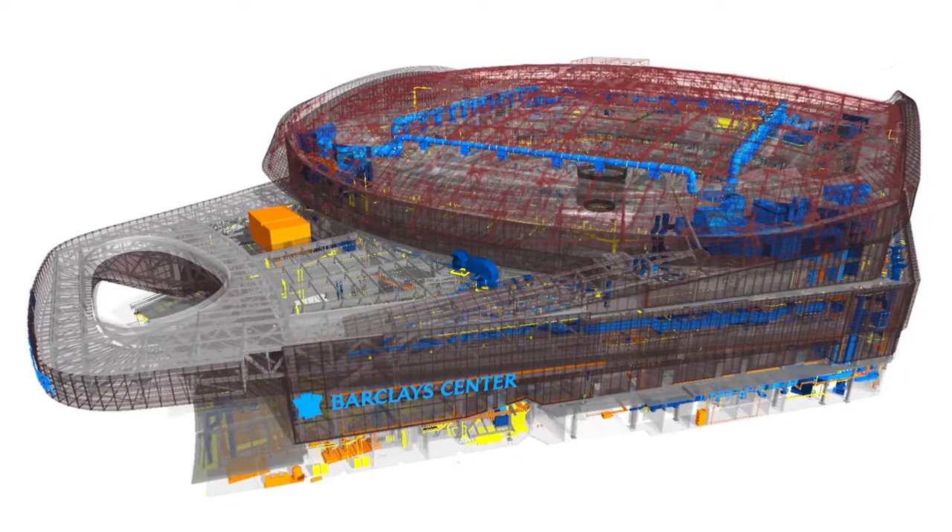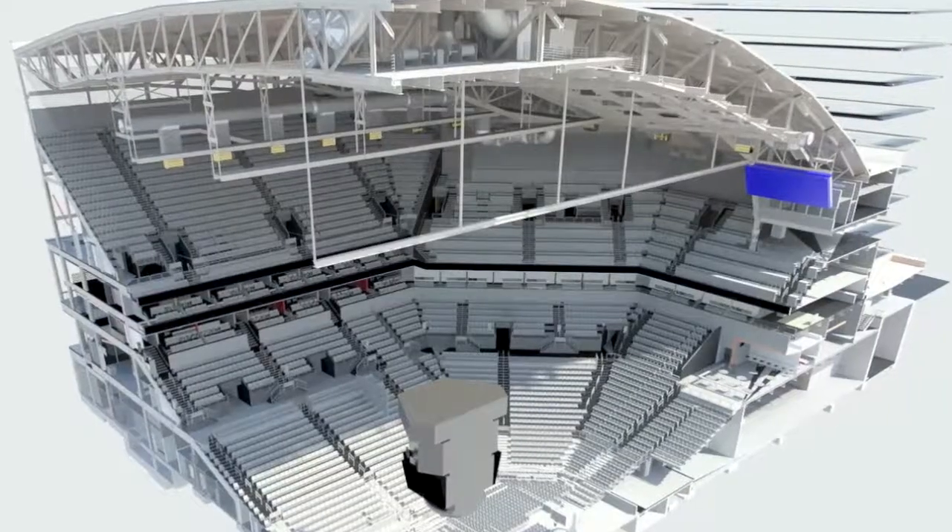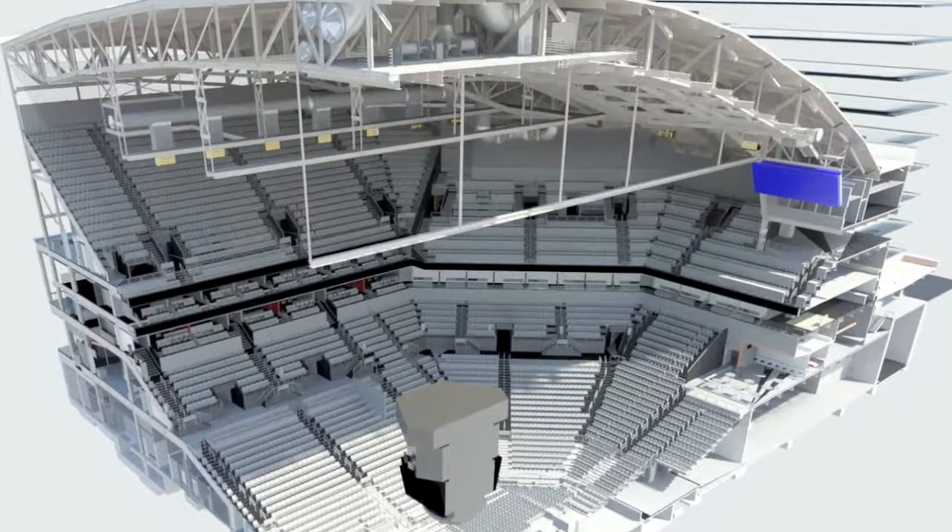Typically a project of this scale would have upwards of nine to eleven percent of the project in unresolved field issues that could result in change orders. Because of our utilization of BIM 360 Field, we were able to hold that to only five major conflicts in the field. That was a net savings of almost four and a half million dollars.